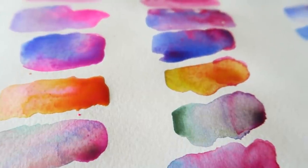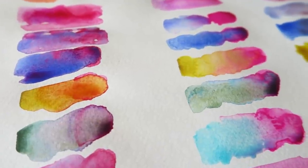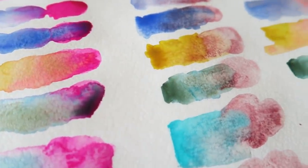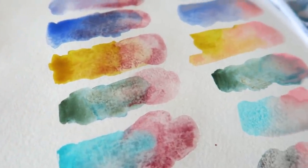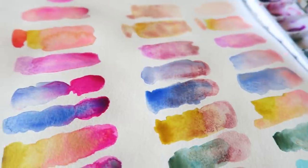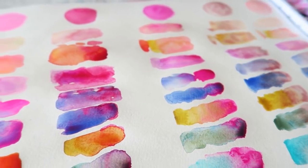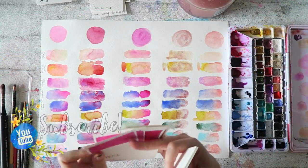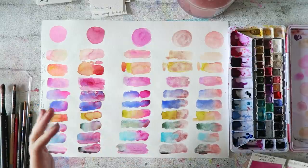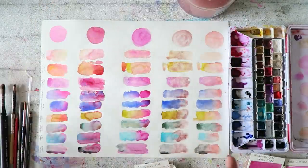Hey everyone, you voted for pink, pink, pink and your wish is my command! Today we're going to talk about my favorite pinks. We're going to look at some mixes. Obviously I can't mix every pink with every color in my palette — it would take forever — so I thought I would divide the samples into different categories and look at the differences and what each pink gives us.